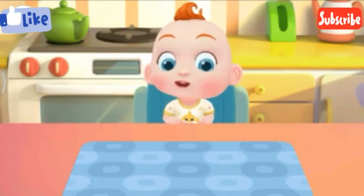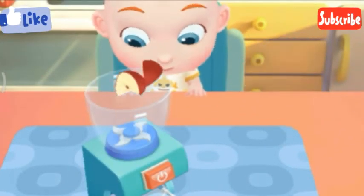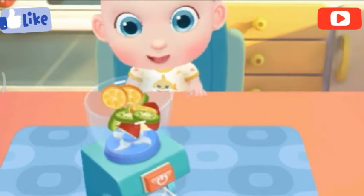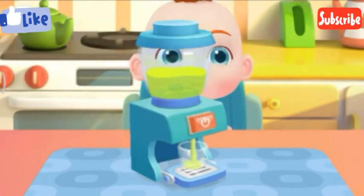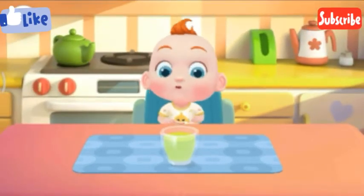Juice! Jojo wants to have some juice. Let's make a glass of apple juice. Kiwi fruit. Orange. Yeah, I think the sweet juice is ready.